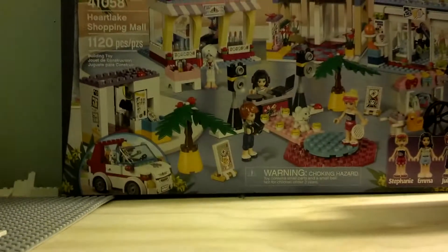Hey guys, Brick Brothers here, and we got a quick little brick haul, Lego haul for you. Only three things — well really two different things — but first we have a large set: Lego Friends Heart Lake Shopping Mall.